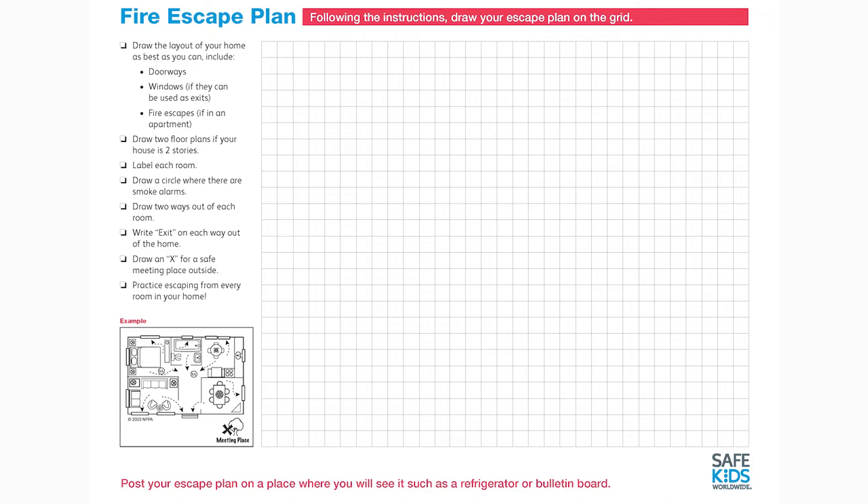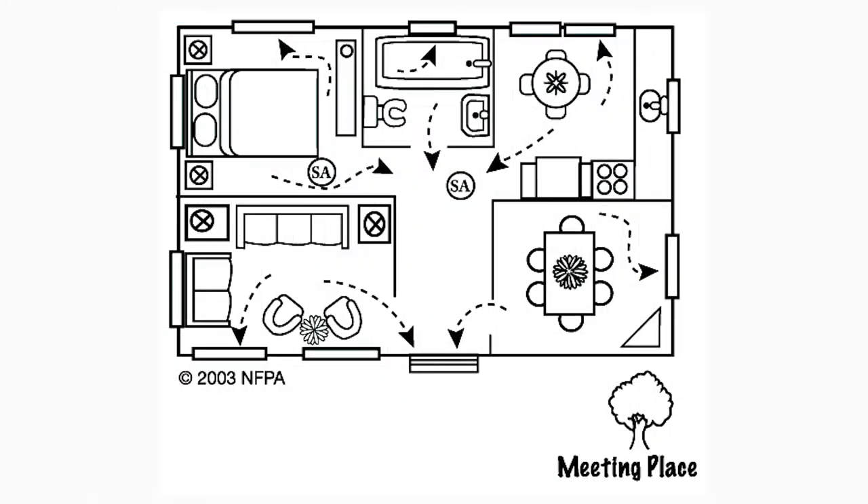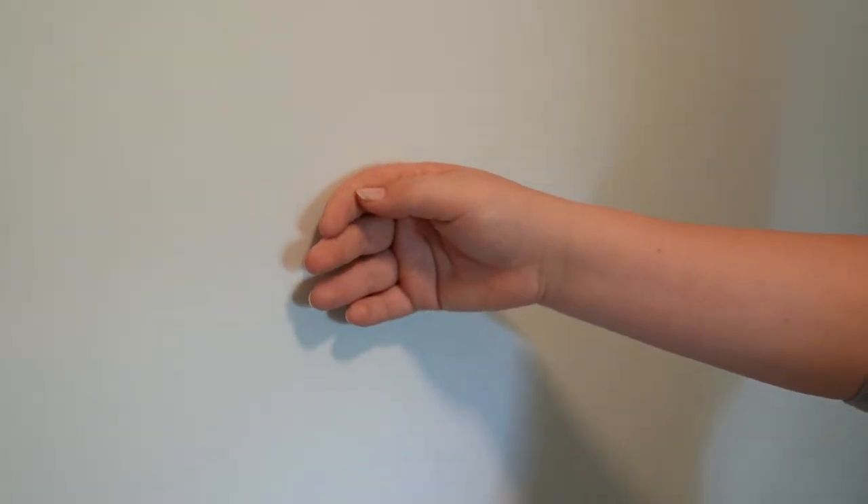It's important to create and practice a family home fire escape plan. Each room should have two ways out and you should make a designated spot outside to meet with your family. Teach your children to get low and go if there's smoke present, and practice feeling the back of doors, door handles, and the spaces between doors and the wall with the back of your hand in case there might be excessive heat.